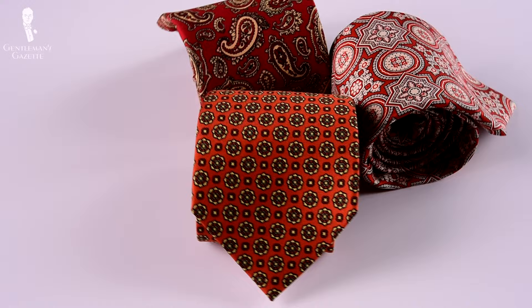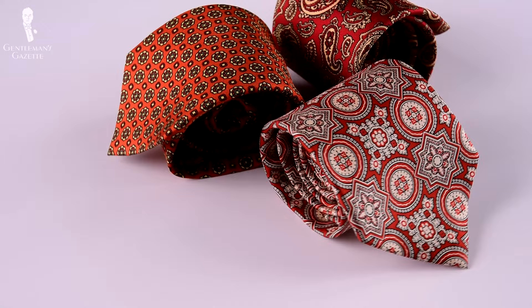By the way, if you're interested in a complete overview of Ivy style, you can find our video on that topic here. Now that you know where madder-dyed silk comes from, let's discuss why it's so highly prized among menswear aficionados.